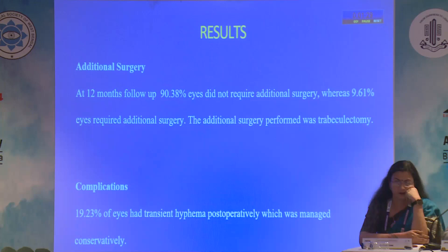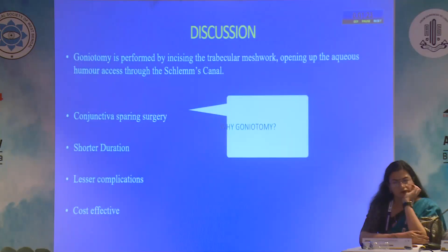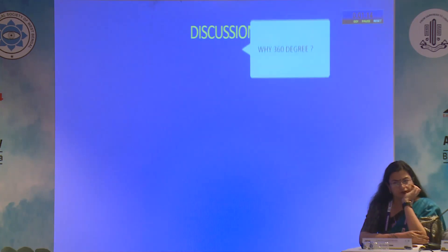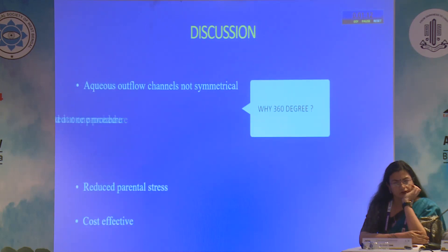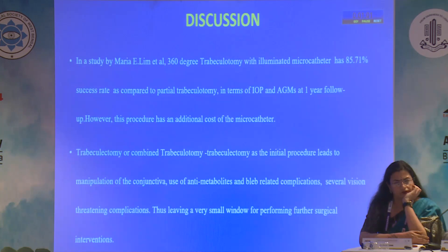Complications were seen in 19.23% of eyes as transient hyphema, which was managed conservatively. Goniotomy is preferred because it is a conjunctiva-sparing surgery with shorter duration and post-op recovery, lesser complications, and is cost effective. We perform 360 degree goniotomy because aqueous outflow is not symmetrical, allowing the entire angle to be opened, avoiding the need for multiple anesthesia episodes and reducing parental stress and cost.